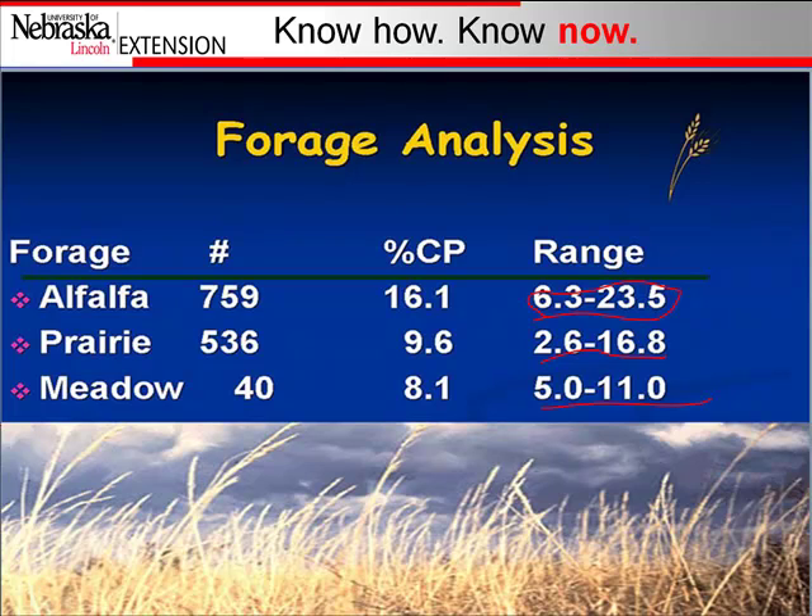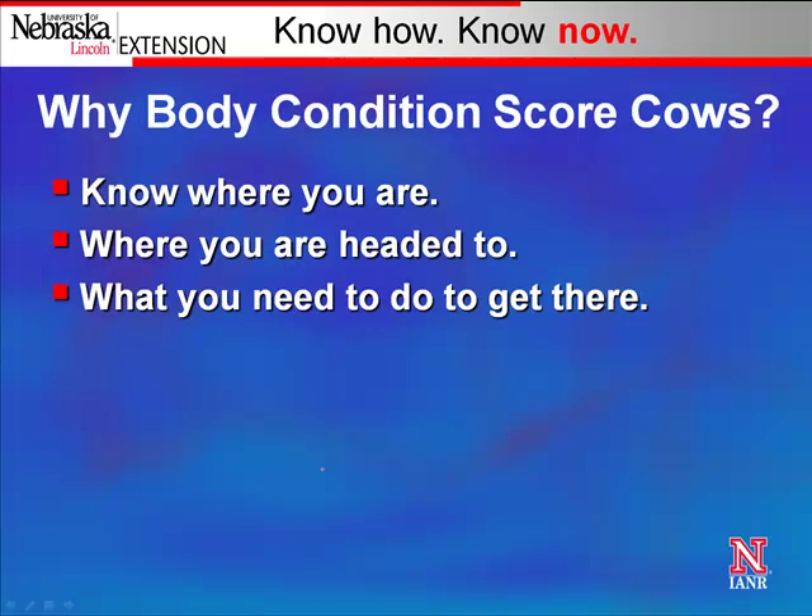A question I often get is: how many pounds of 30% cake do I need to feed my cows when they're on meadow hay? The answer is: I need to know the quality of your meadow hay. If you put it up early and it's at high quality, you may not need very much. If it was cut late and is real mature, you may need to supplement some protein. Knowing what you've got helps you make effective decisions.